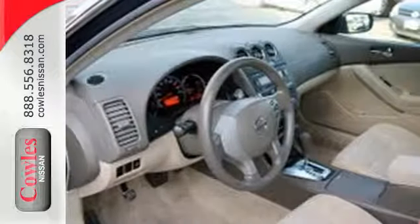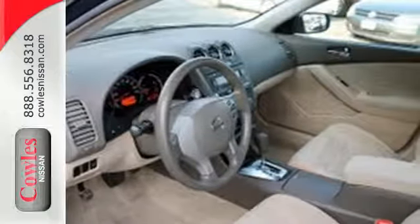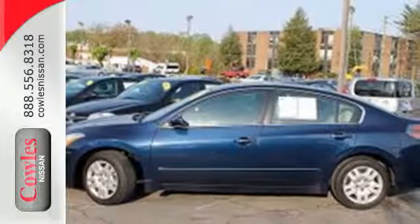The Altima is also the best value in its class with its high resale, low cost of ownership, and the always rock solid Nissan reliability.